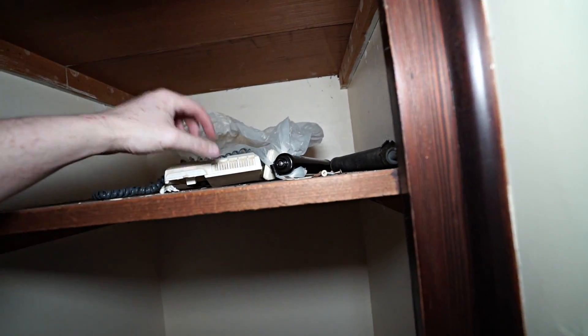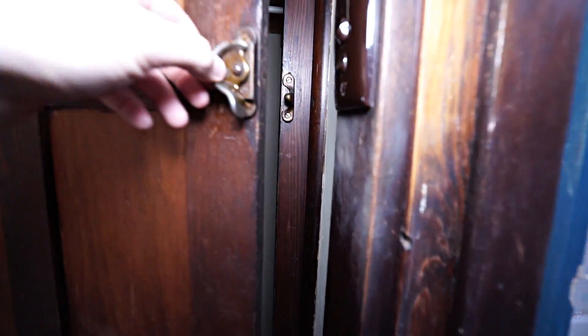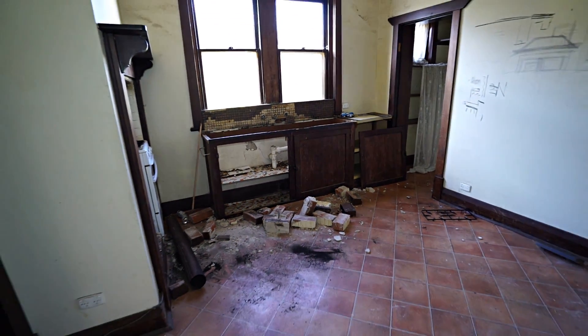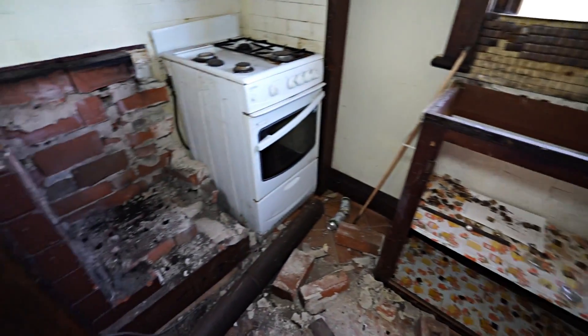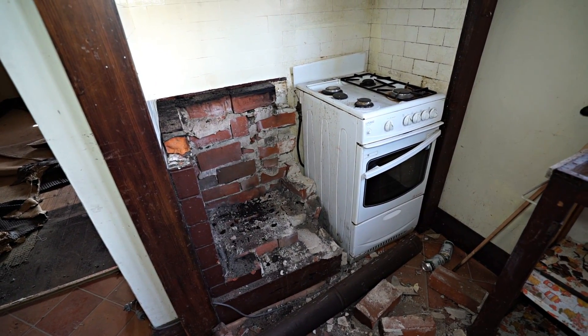There's a phone, a bike helmet, some sort of picture. Okay, they've taken the kitchen sink, and the old stove. I can't remember if there was an old stove in the real estate photos — let's find out.